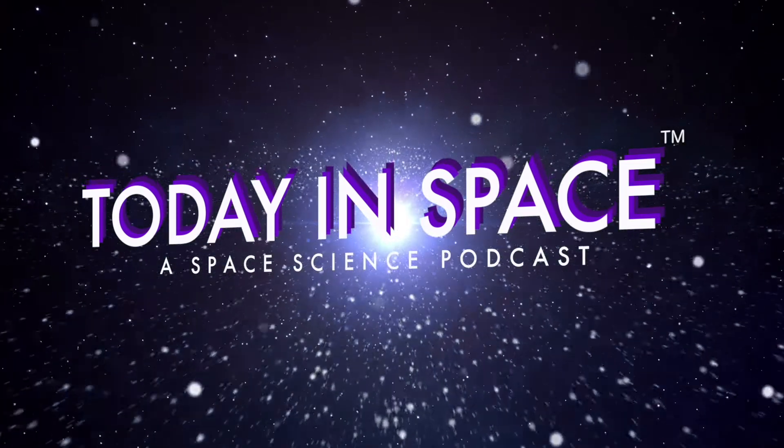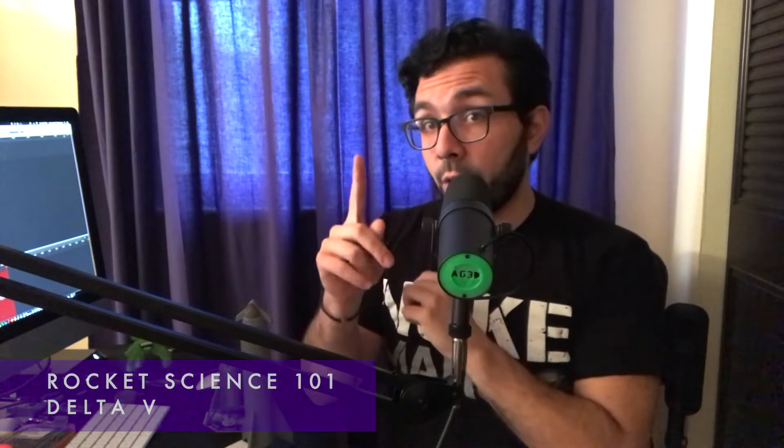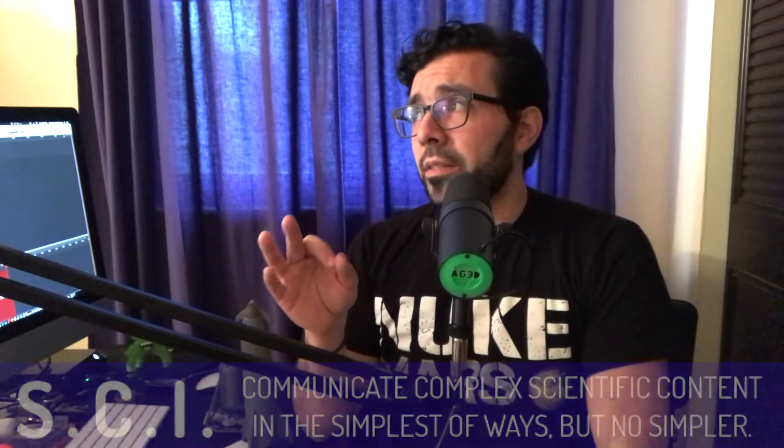Today in Space. I'm trying to figure out a way to explain a complex topic like Delta V in the simplest way, but no simpler, because that is our science communication initiative here at Today in Space.